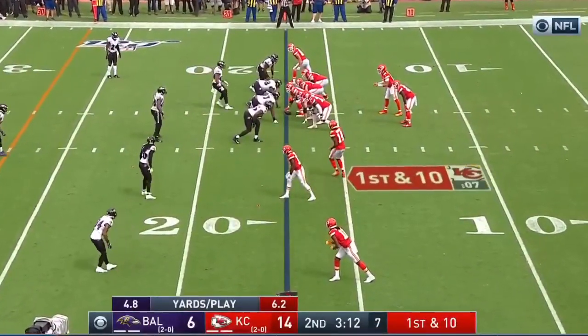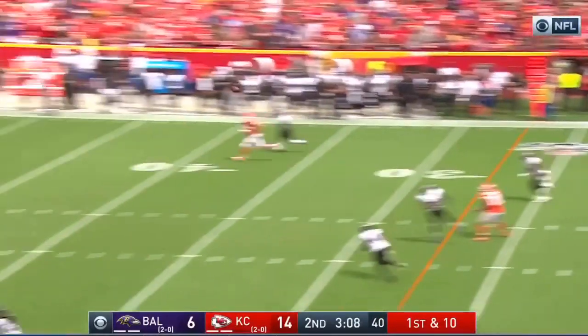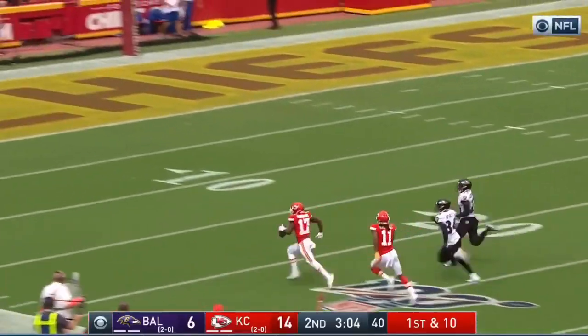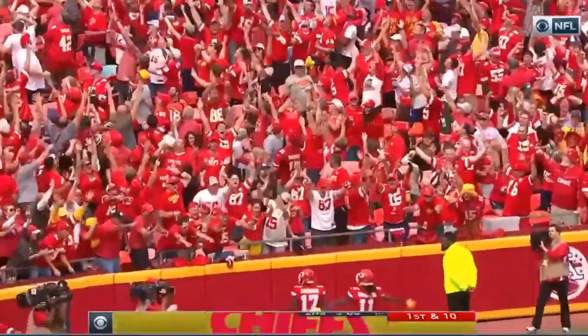Line of scrimmage is the seventeen. McCoy remains in there. Mahomes looking to throw it — he will. Delivers downfield, catch made. McCoy to Hardman — goodbye, a blur. Touchdown Kansas City!